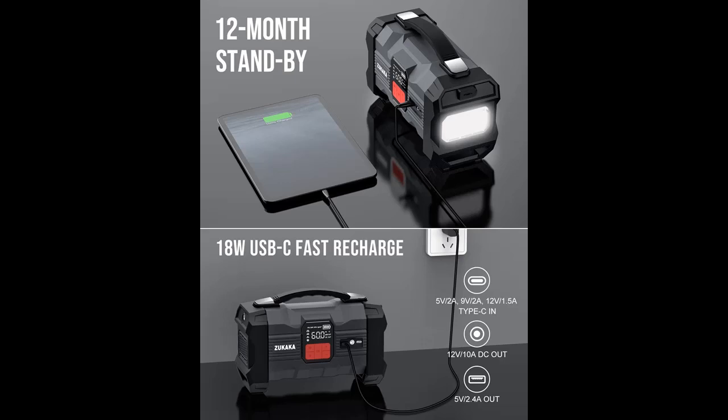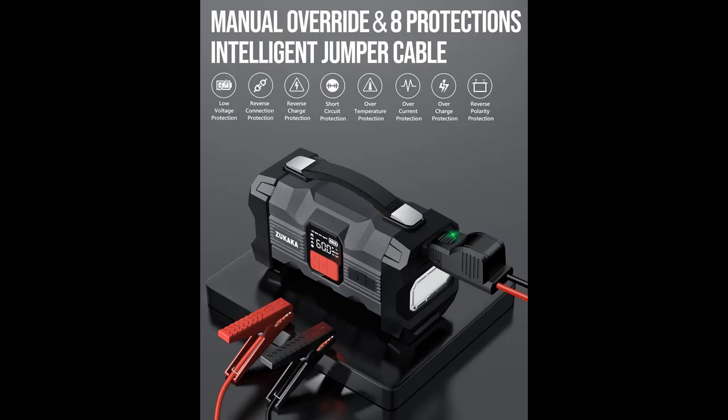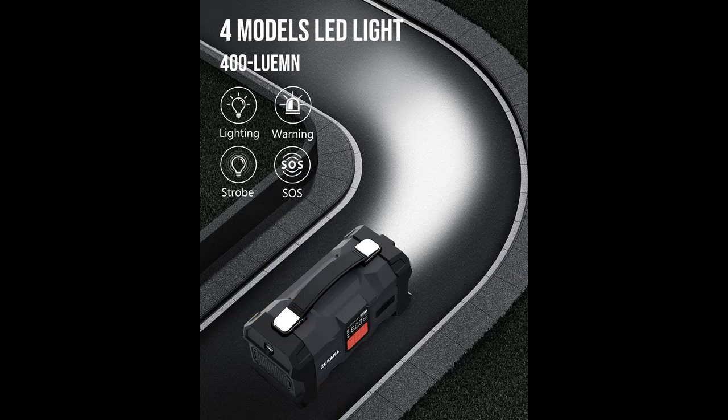The Portable Charger ZK004 Car Starter is equipped with two charging output ports: one USB-A compatible charging port and one USB Type-C charging port. It can fully charge your cell phones, tablets, and other mobile devices. A DC cigarette lighter adapter is also included for use in your car.